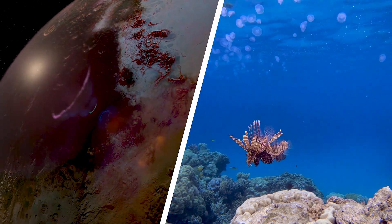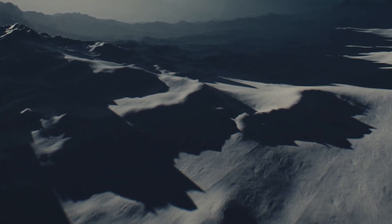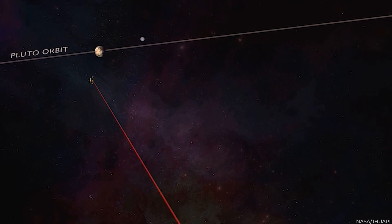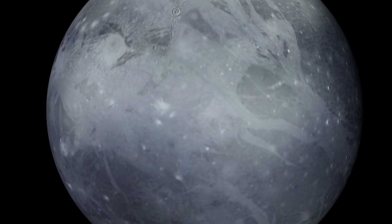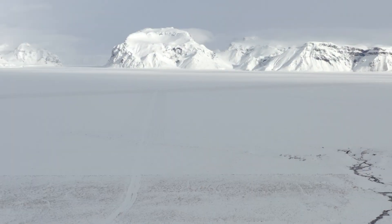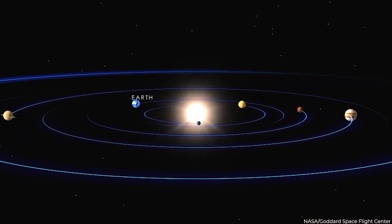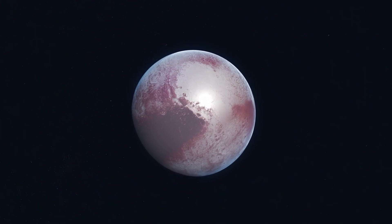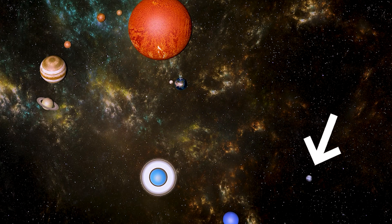Some scientists believe Pluto might support life if it had a liquid ocean and adequate energy. Scientists continue to study Pluto to enhance our understanding of this dwarf planet and its unique characteristics. Ongoing investigations involve analyzing data previously gathered by the New Horizons spacecraft, which conducted a flyby of Pluto in 2015, and Hubble. These studies aim to unravel Pluto's geological features, atmosphere, and interactions with its moons, and seek to gain insights into the origin and evolution of Pluto and its place within the broader solar system.